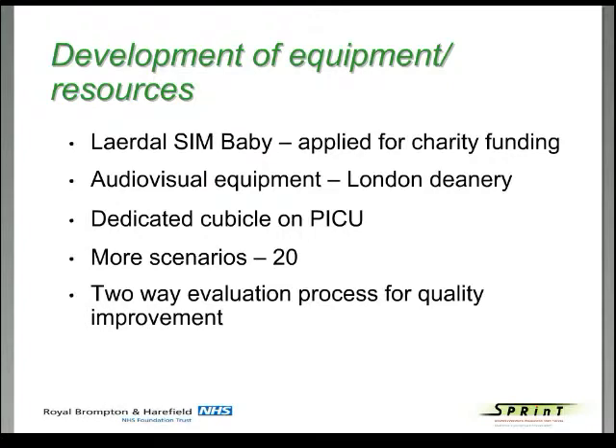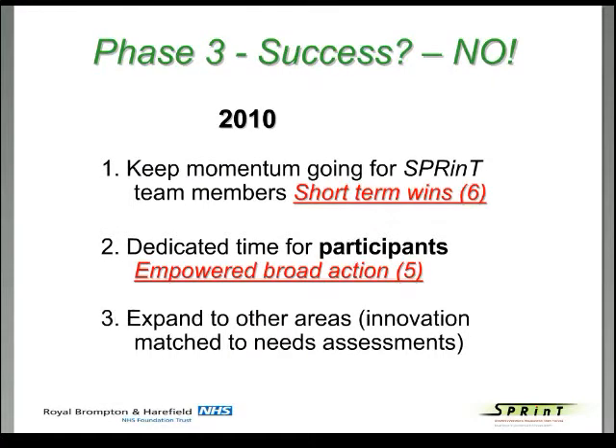Through our buy-in from senior heads, we managed to establish one dedicated cubicle in PICU — called the SPRINT cubicle. We developed more scenarios and wrote them out. We also started thinking about a two-way evaluation process for quality improvement, getting participants to tell us what they thought of the program. By phase three we originally thought we had reached success — but this was not success. We needed to keep momentum going; the SPRINT faculty were all voluntary apart from the project manager and technician, referencing Cotter's point six of short-term wins.